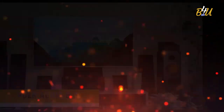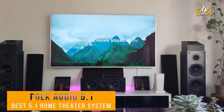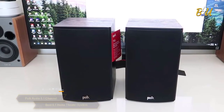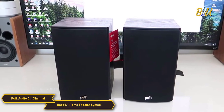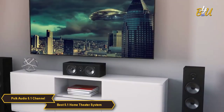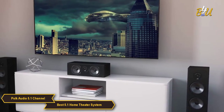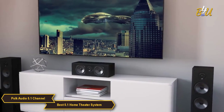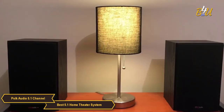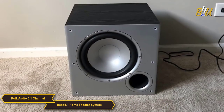The Polk Audio 5.1 Channel Home Theater System is my choice for the best 5.1 home theater system. It delivers exceptional sound quality and a fantastic viewing experience. The system includes a center channel speaker, two tower speakers, two bookshelf speakers, and a powered subwoofer.